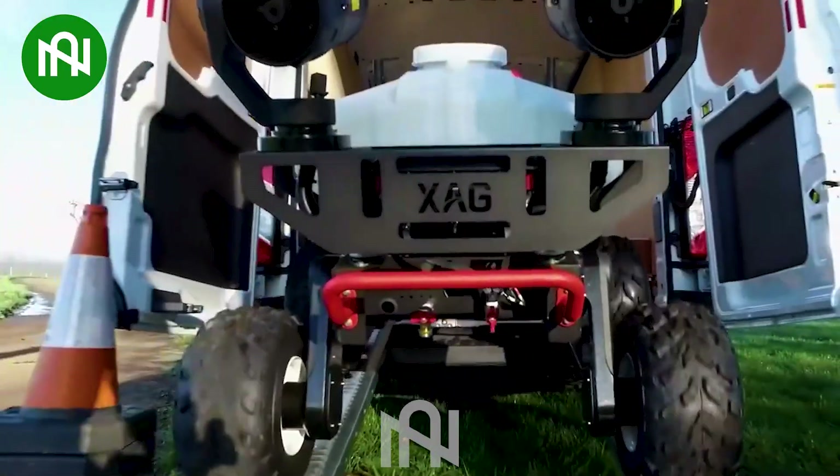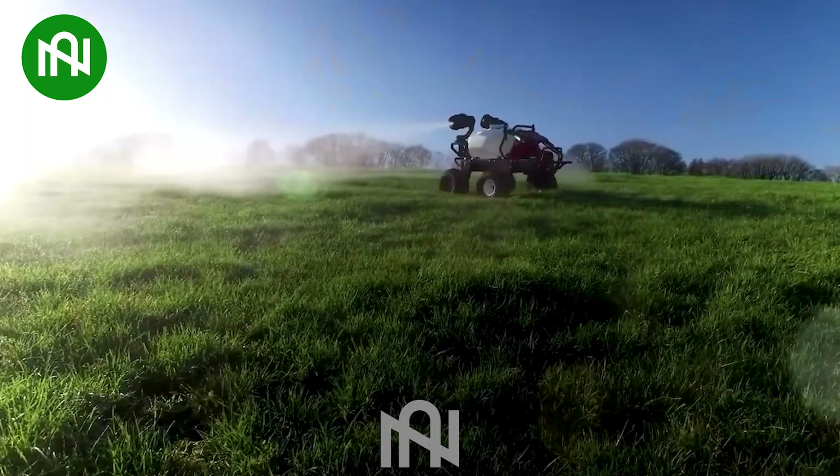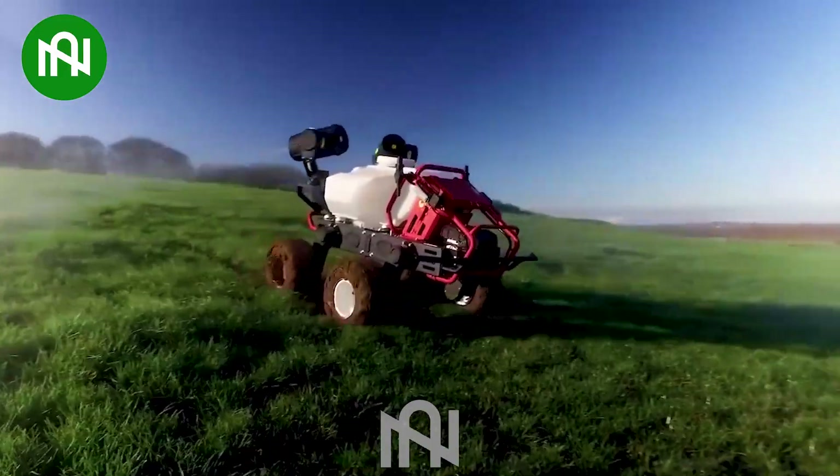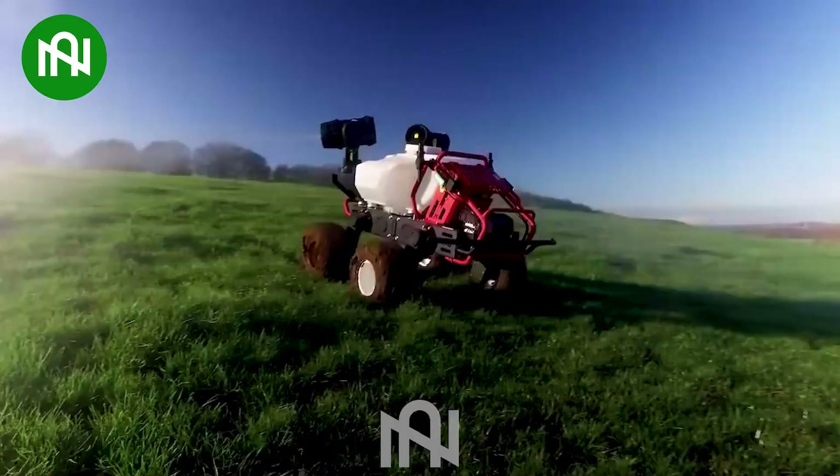The field sterilizing robot is exceptionally effective, capable of easily navigating various terrains. It's a cutting-edge solution for efficient and precise disinfection outside the farmlands.